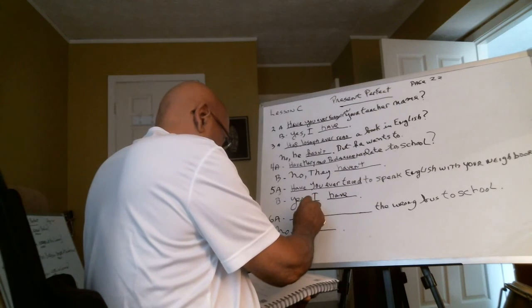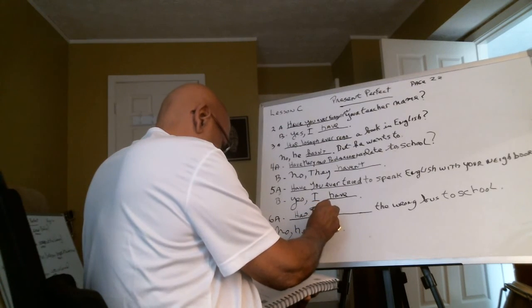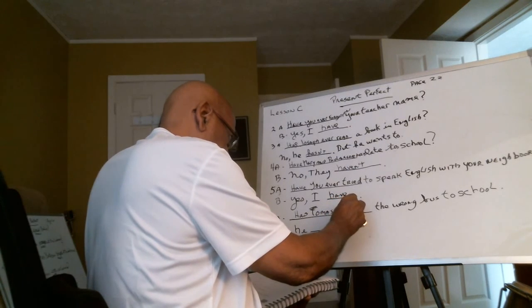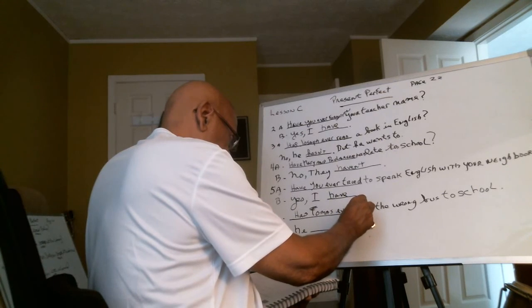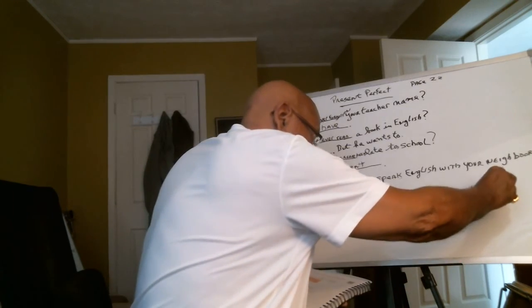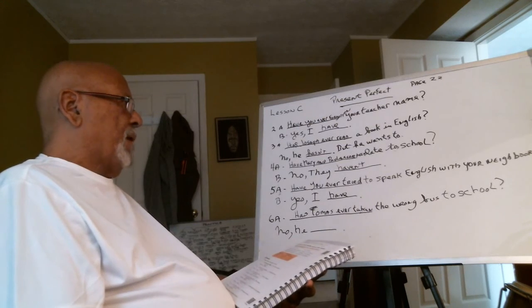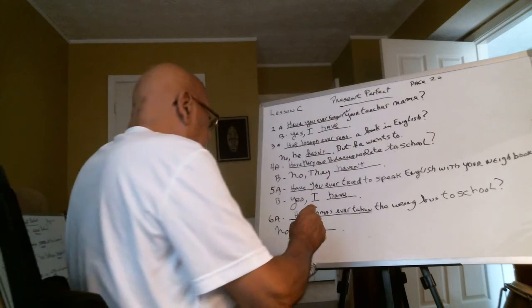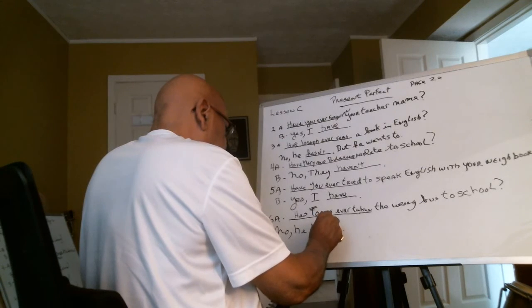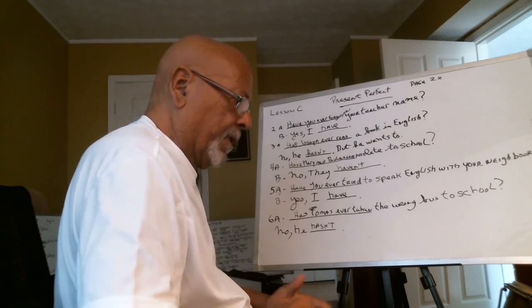Number six: Has Tomas — capital T — ever taken the wrong school bus? No, he hasn't.